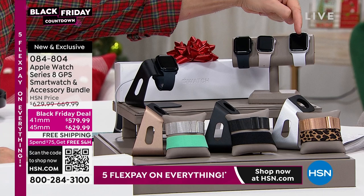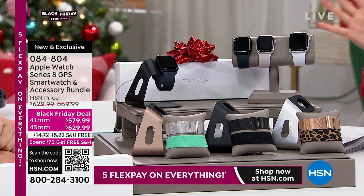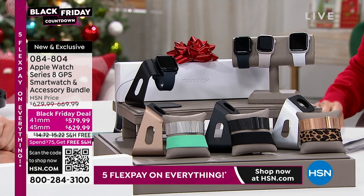It doesn't matter what size you choose — it's about your preference. In general, ladies with a smaller wrist go for the 41, gentlemen go for the 45. Once you choose your size, you're going to choose the color of the watch.